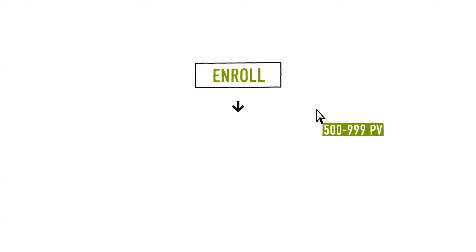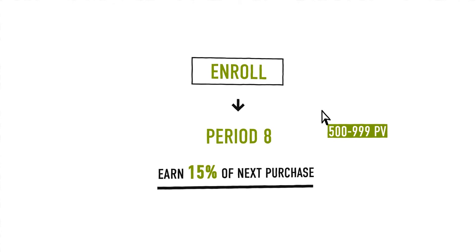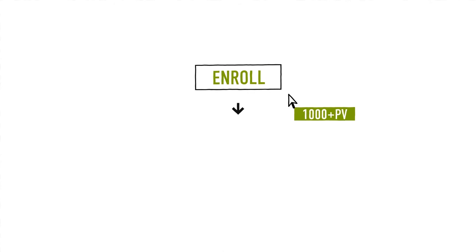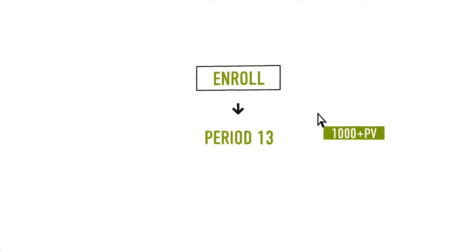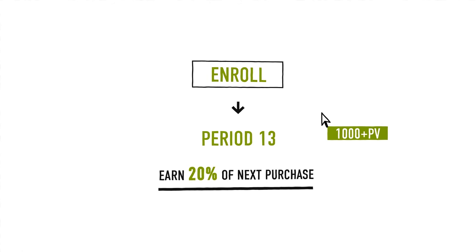Enroll with 500 to 999 PV and automatically jump to period 8, allowing you to start earning 50% beginning on the next qualified purchase. Enroll with 1,000 or more PV and automatically jump to period 13, allowing you to start earning 20% beginning on the next qualified purchase.